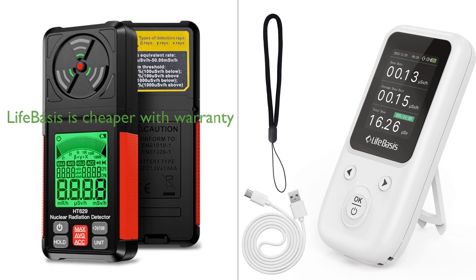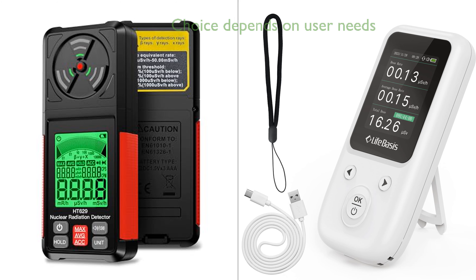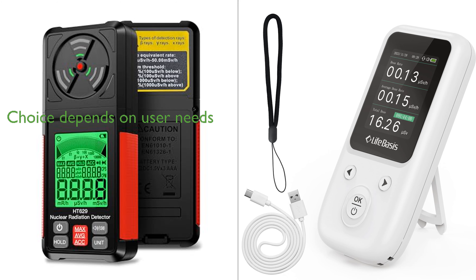In conclusion, while both devices offer excellent features for radiation detection, the choice between the two may come down to specific user needs and preferences. The Andwing Geiger counter may be more suitable for those who value precision and professional-grade features, while the LifeBasis Geiger counter might be a better fit for those who prefer customizable settings and additional warranty coverage.